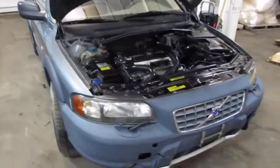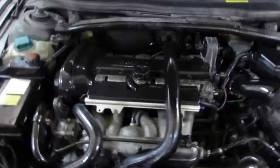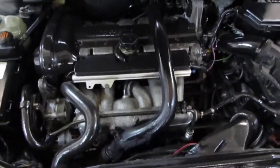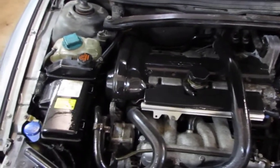Good afternoon and welcome to Tom's Foreign Auto Parts video portion of our inventory. Here we have a 2003 Volvo XC70. This vehicle is a 2.5 liter turbo California emissions engine.